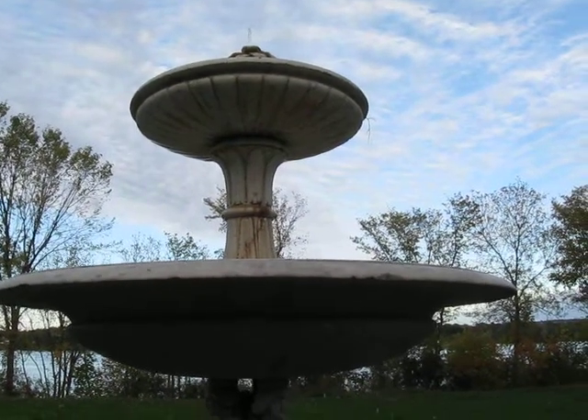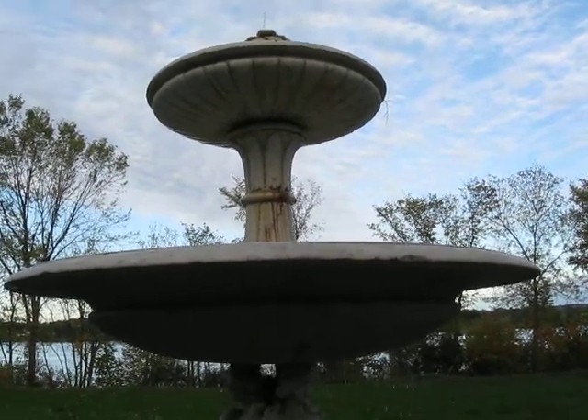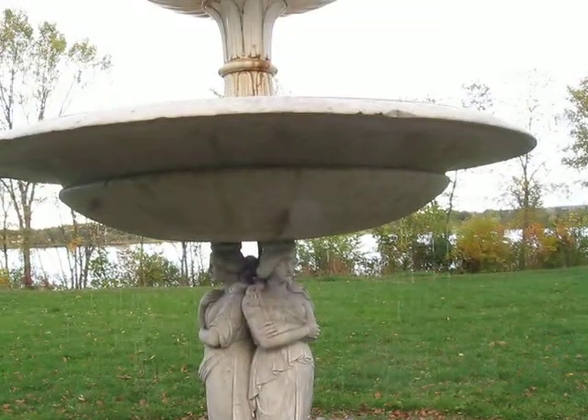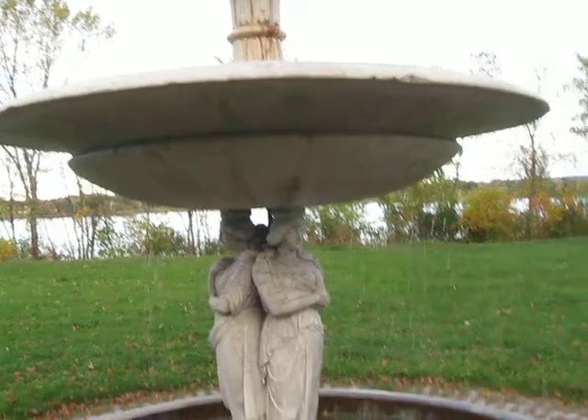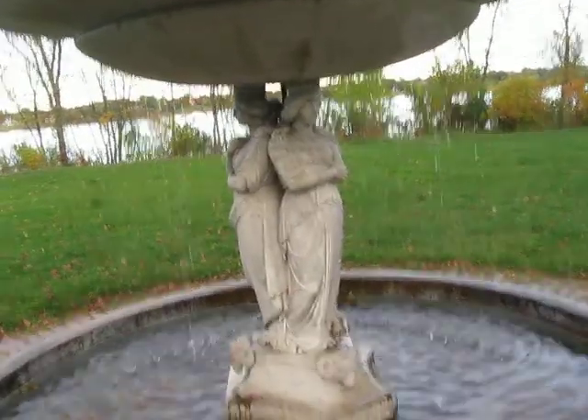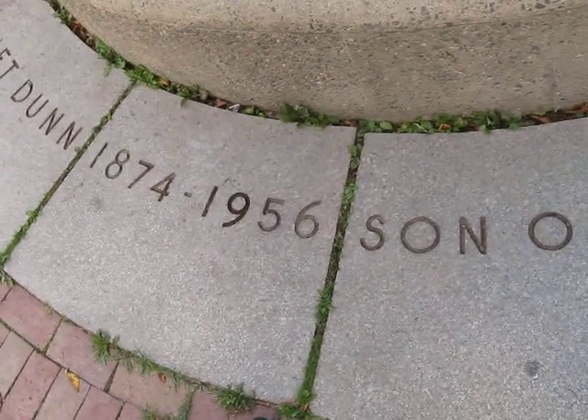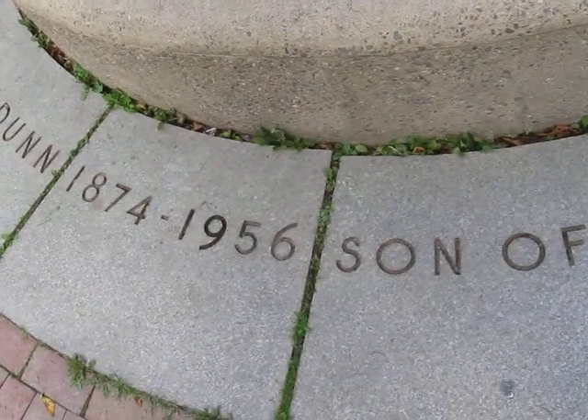I don't know what we have to do to get this fixed, because it's not a very good representation of a fountain, although it is a gorgeous fountain, there's no question. And the person it was built for, James Dunn, is a famous industrialist whose legend lives on in New Brunswick.